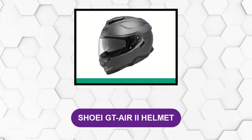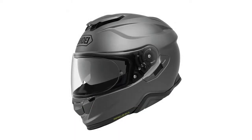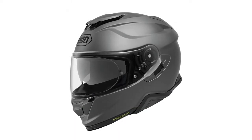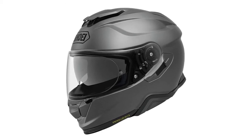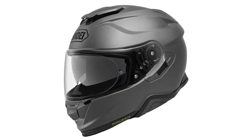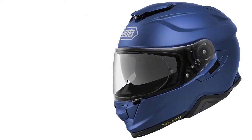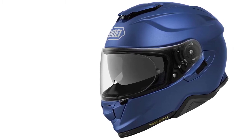At number 1: Shoei GT Air 2 Helmet. This helmet features an aerodynamically designed shell with an outstanding exterior design. It also has many vents for adequate airflow. There is also a drop-down internal sun shield to protect you from UV rays and provide you with a better view. It has a pinlock visor as well as an integrated SRL 2 Bluetooth communication system by SENA.